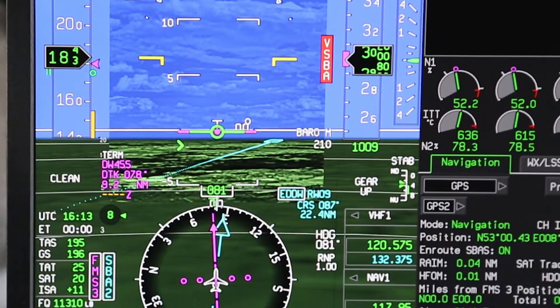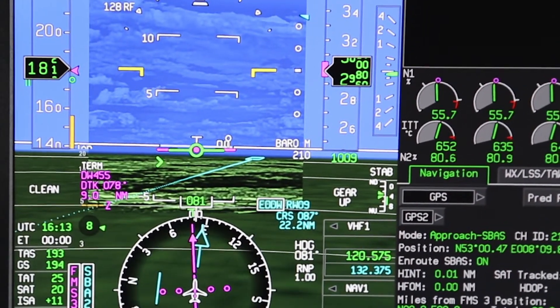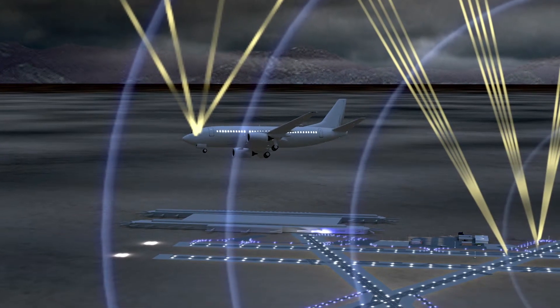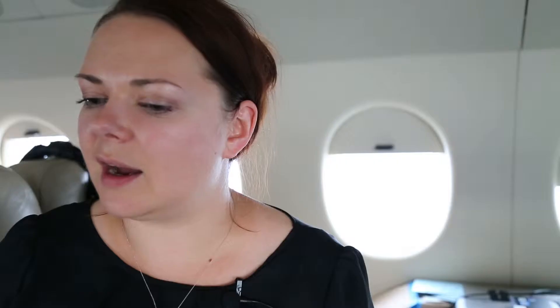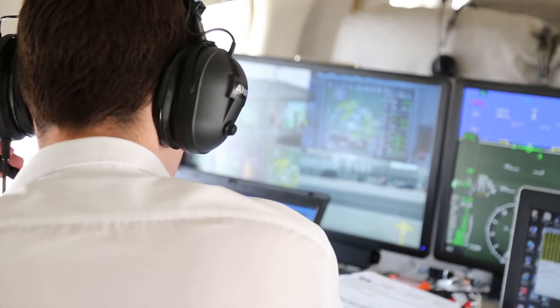Just as you need the ground station to broadcast corrections and integrity data to the GPS signals, you need airborne equipment capable of receiving and using that data to essentially guide the aircraft on the approach and perform safe landings. This system — the GLS, or GNSS landing system — is what we are helping evolve in CESAR.